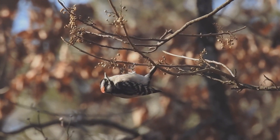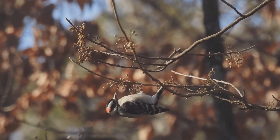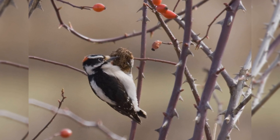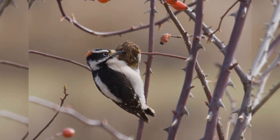Like other woodpeckers, these birds hitch up small trees. However, they often cling to the small outer branches and even hang on twigs and small bushes such as wild rose and teasel. They are bigger than house finches, smaller than red-winged blackbirds, but shaped differently than either.